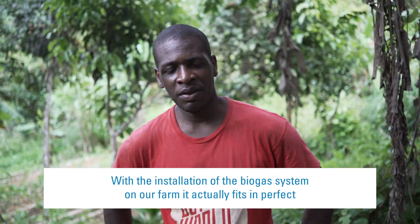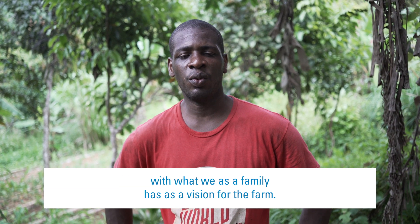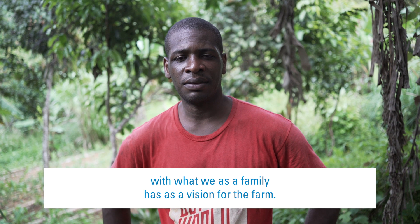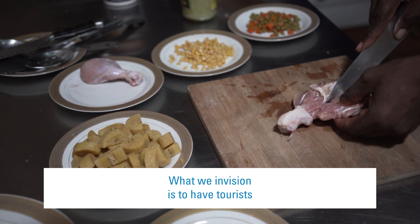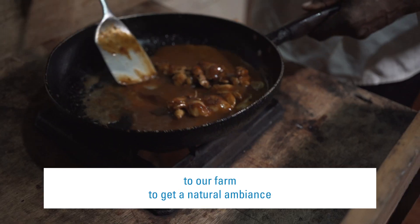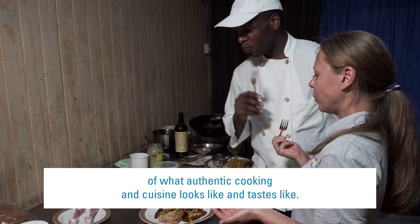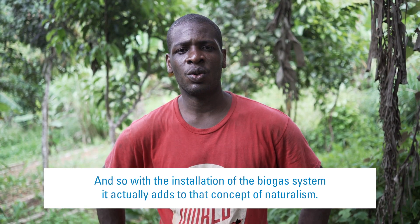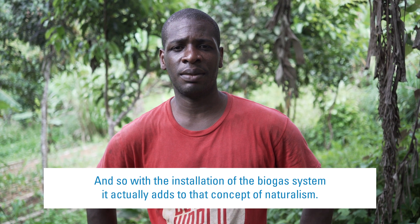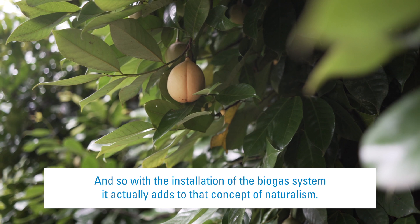With the installation of the biogas system on our farm, it actually fits in perfectly with what we as a family have as a vision for the farm. What we envision is to have tourists to our farm to get a natural ambience of what authentic cooking and cuisine looks like and tastes like. So with the installation of the biogas system, it actually adds to that concept of naturalism.